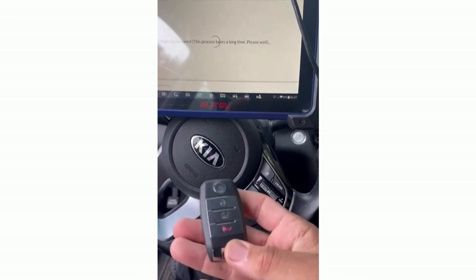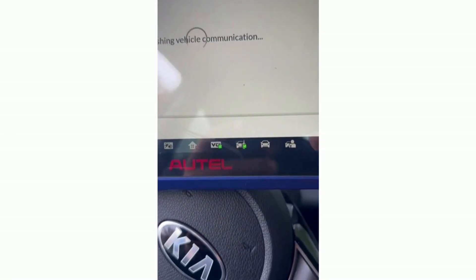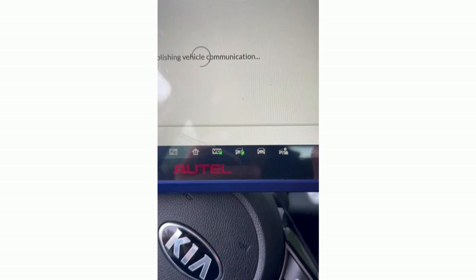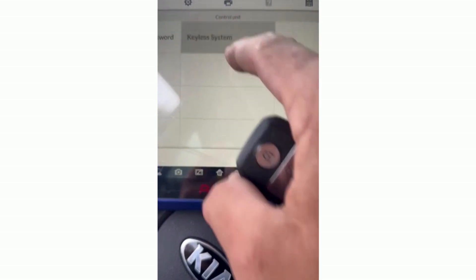Hello everybody, we're currently programming a new key for Kia Optima 2019. We just read the password. So now we are going to back out and we're going to program the key.